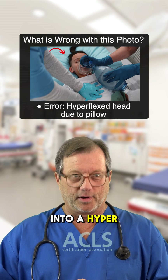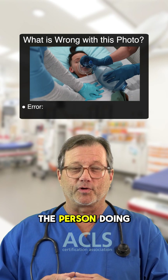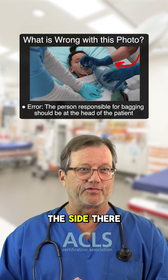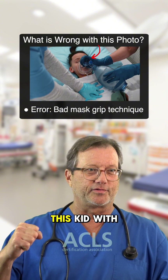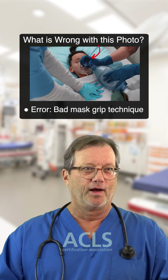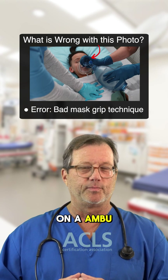The pillow behind the head is putting the head into a hyperflexion position — that's not good, the pillow should come off. The person doing the bagging should be at the head of the patient, not off to the side. And I'm not sure what kind of bathroom-plunger grip they have on this kid with the mask.